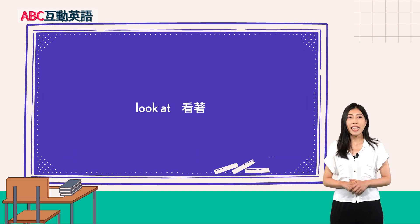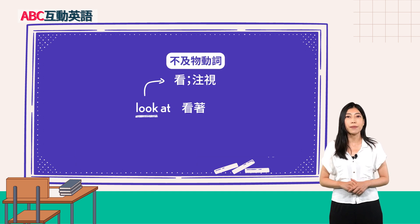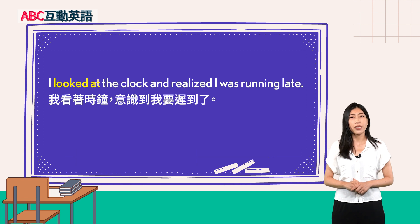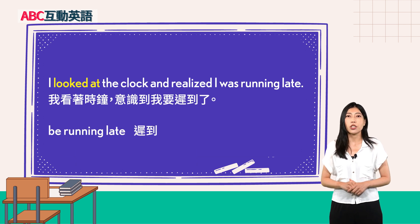Look at — 看着。当 look 指的是看、注视的时候，是一个不及物动词，后面要先接 at，再接受词。例句：'I looked at the clock and realized I was running late.' 我看着时钟，意识到我要迟到了。Be running late 指的是迟到。